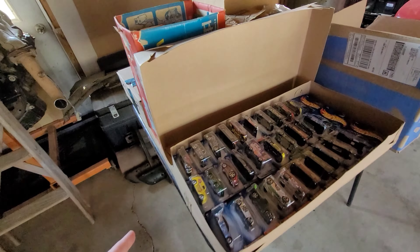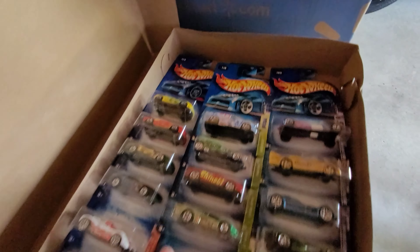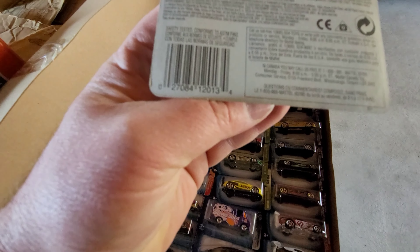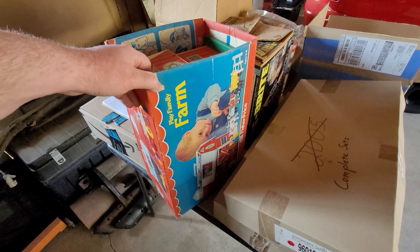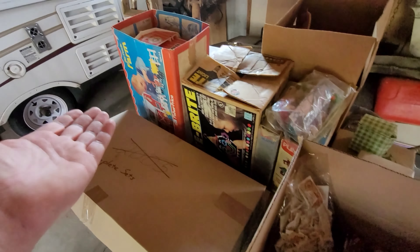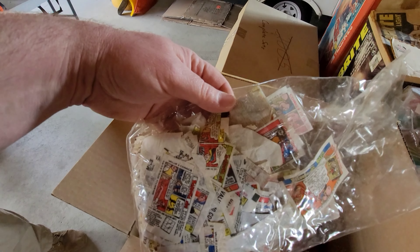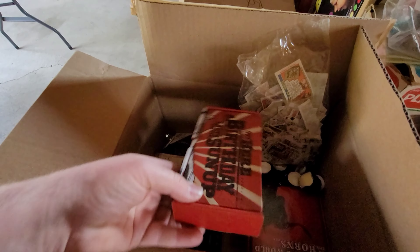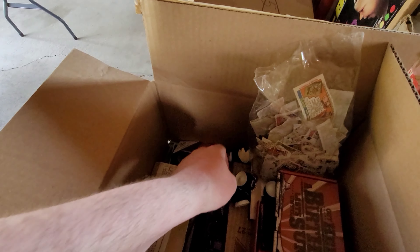And you have some more toys over here - mainly matchbox, Hot Wheels type stuff. Are these all Hot Wheels or matchboxes too? So how many are there? There's 12 complete collections of five. That's neat. And these are from the 90s? Yeah, most of those are from the 90s, 2000s. So you don't collect anything anymore? I can't believe The Simpsons is still on the air - it's been on for, what, 30 years? It started on Tracy Ullman's show.